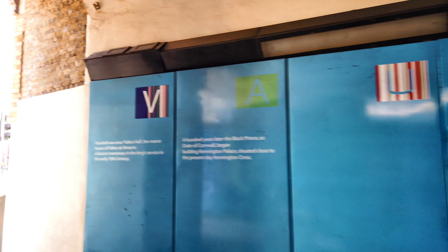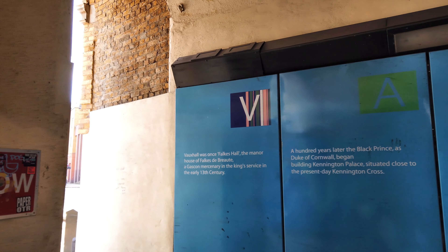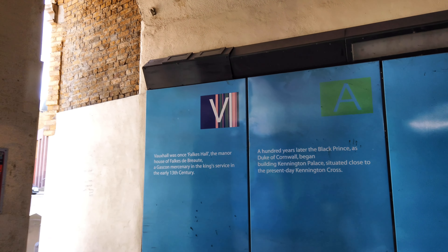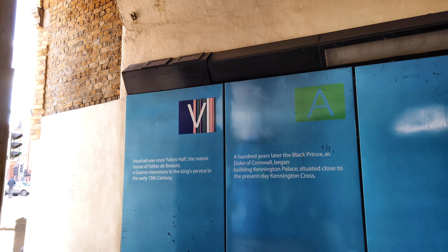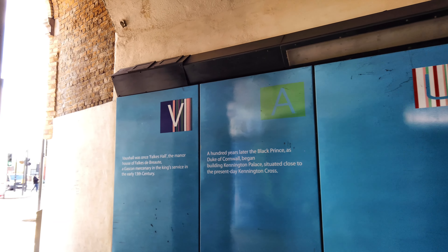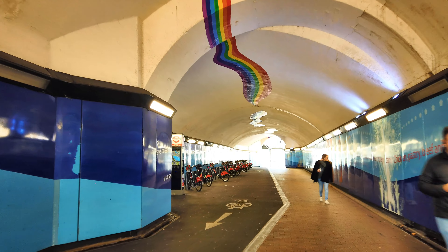They've got this lovely Vauxhall Cross Interchange Mural, created in 2003. It's got some history: Vauxhall was once Fawkes Hall — the manor house of Fawkes de Briote, a Gascon mercenary in the king's service in the early 13th century. A hundred years later, the Black Prince, as Duke of Cornwall, began building Kennington Palace situated near the current Kennington Cross.